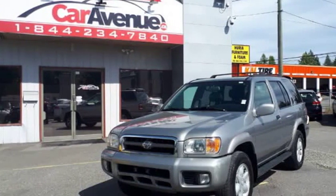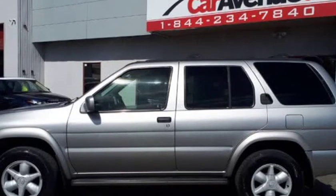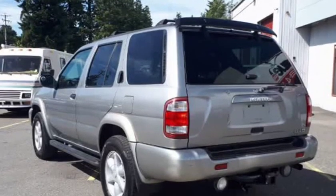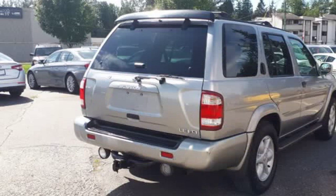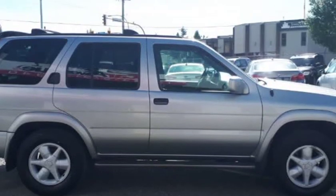This 2001 Nissan Pathfinder LE is brought to you by caravenue.ca, priced at $5,999 with a $1,000 cash discount, bringing the cash price to $4,999. This Nissan Pathfinder has always had its home in BC.